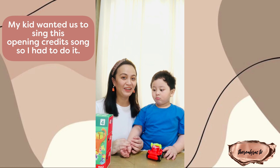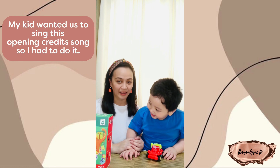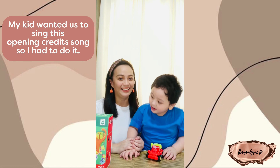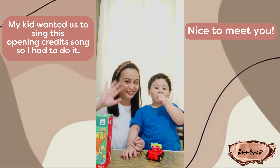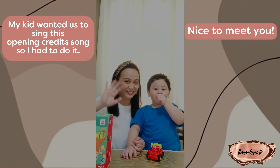Hello, hello, what's your name? Hello, hello, what's your name? My name is Lyra. My name is Caleb. Nice to meet you. Welcome to our channel.